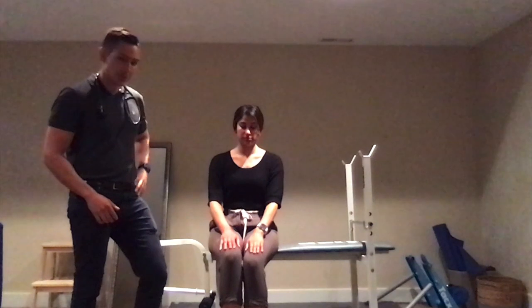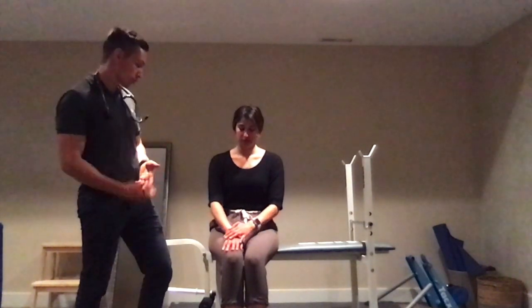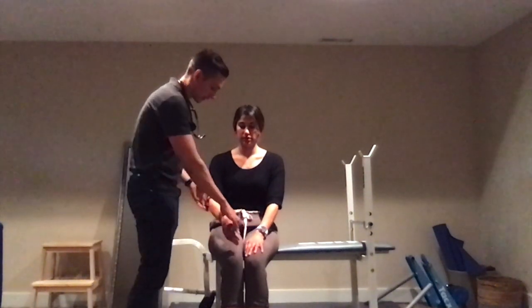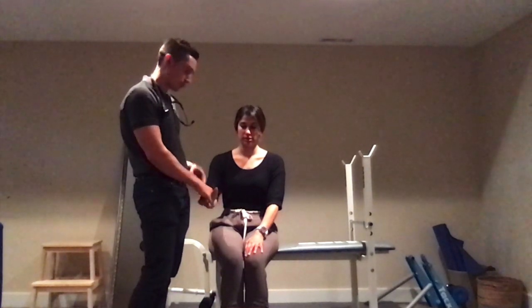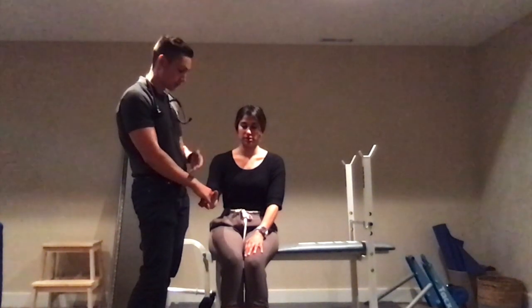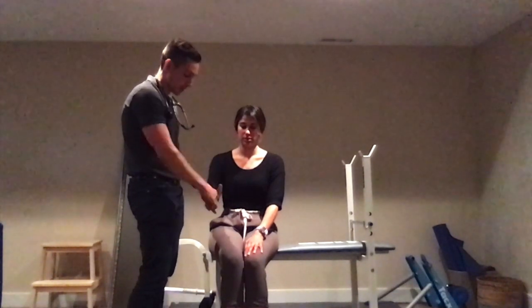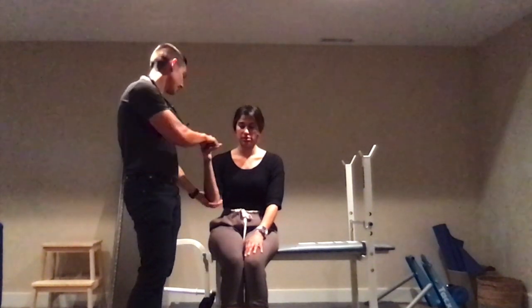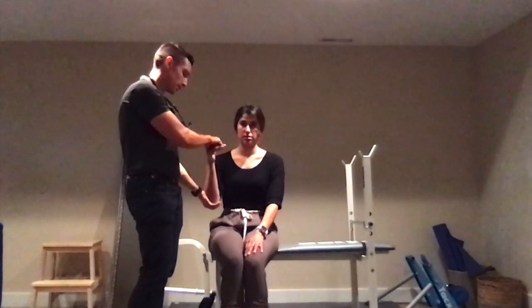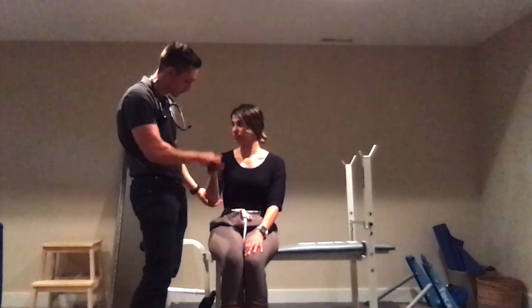Moving on to rigidity — it has two features. First is lead pipe rigidity, which is just increased tone. Then there's also cogwheel rigidity, which is a superimposed increased tone on top of the tremor that you actually feel. As you're moving the limb, starting at the wrist first, you'll see a step-off kind of movement. You can also test at the elbows as well. Note that there shouldn't be any spasticity — it's just increased tone with cogwheel rigidity on top.